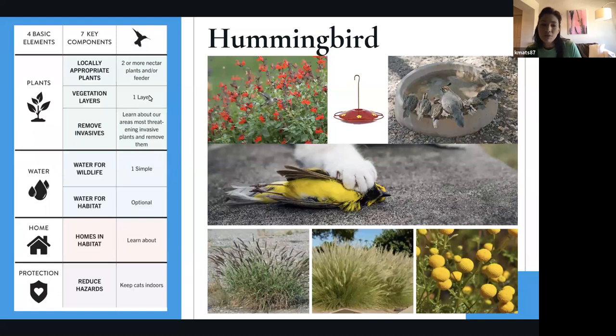For vegetation layers, we're just asking for one layer. There are three vegetation layers: ground cover, which is anything less than about three feet; mid-level, which is three to five feet tall; and canopy, which is anything above your head. So you can just have a bunch of salvias that are about two to three feet high and that'd be fine.